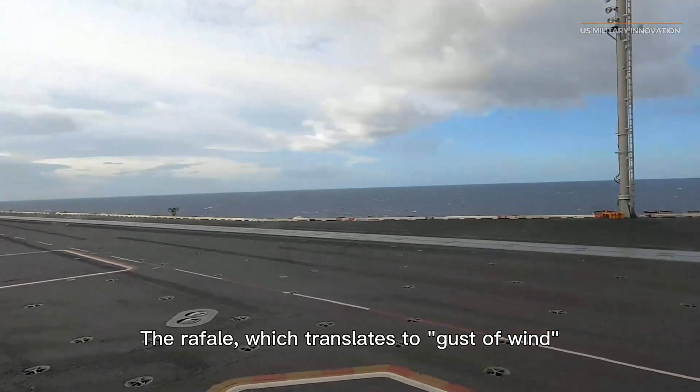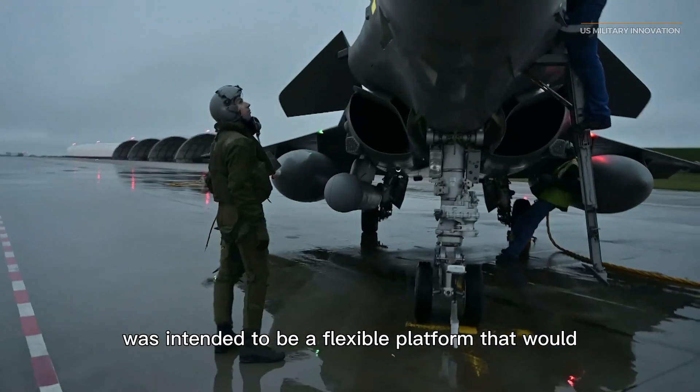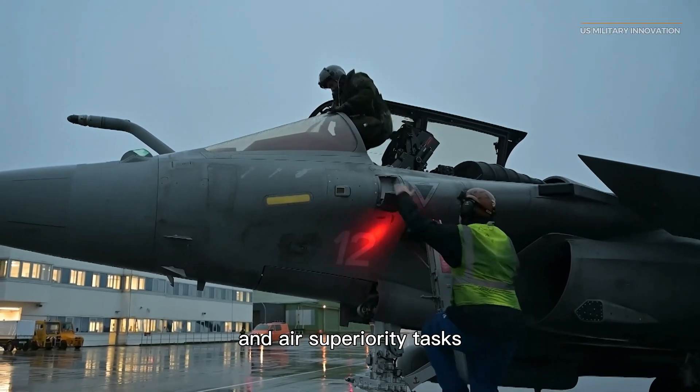The Rafale, which translates to a gust of wind or burst of fire in French, was intended to be a flexible platform that would perform well in electronic warfare, ground assault, reconnaissance, and air superiority tasks.